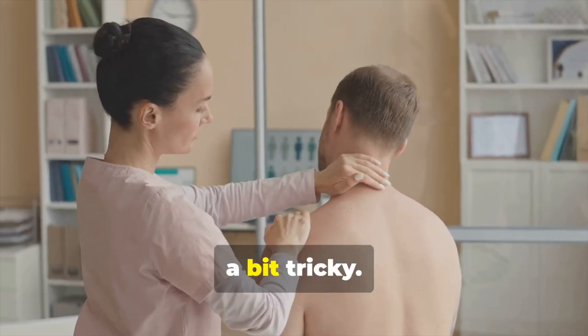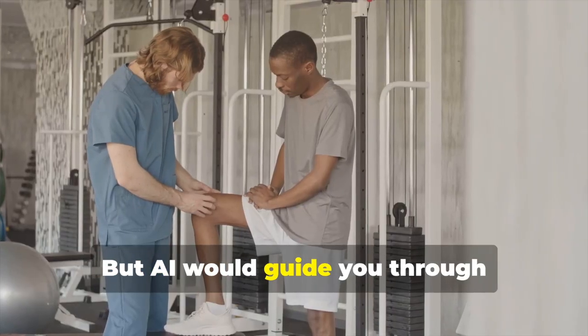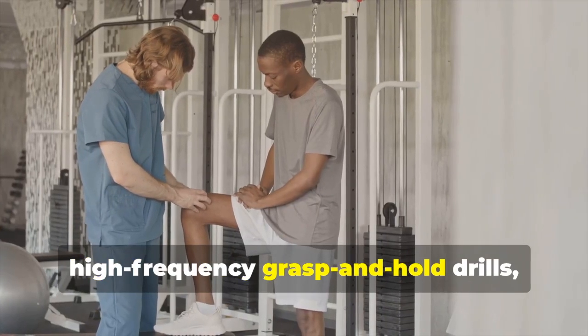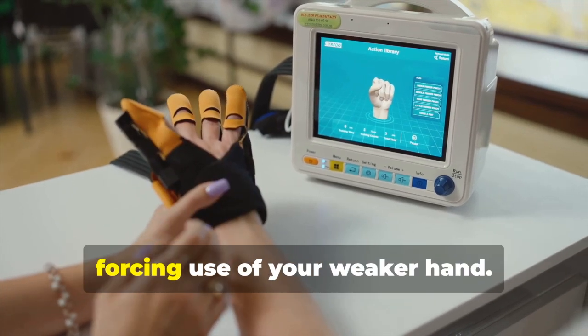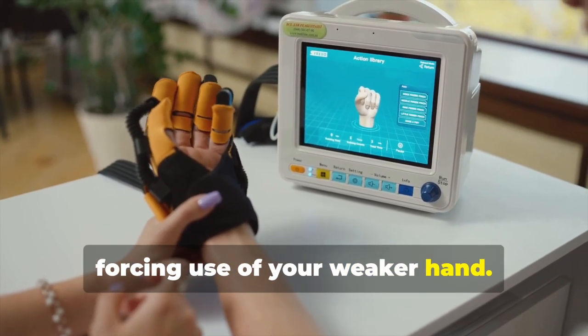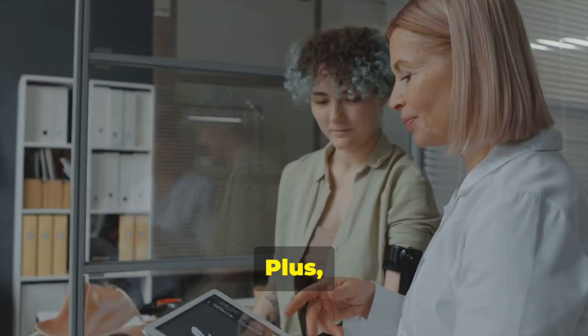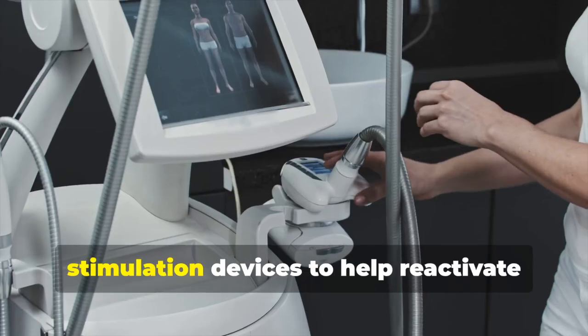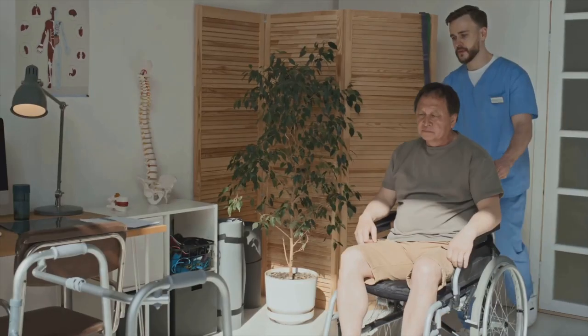Hands are honestly a bit tricky — recovery tends to be slower there. AI would guide you through high-frequency grasp and hold drills and even use constraint therapy, basically forcing use of your weaker hand. Sensory retraining with textured objects would also be included, plus robotic gloves or stimulation devices to help reactivate weak fingers.